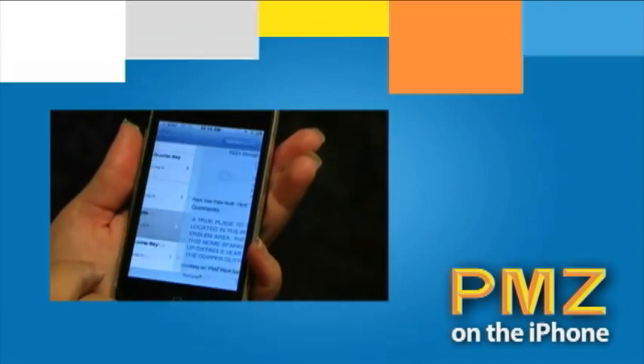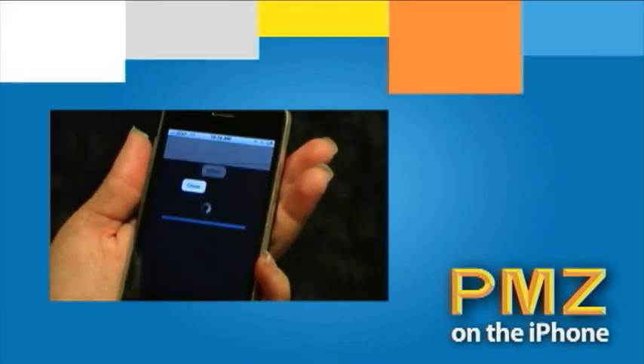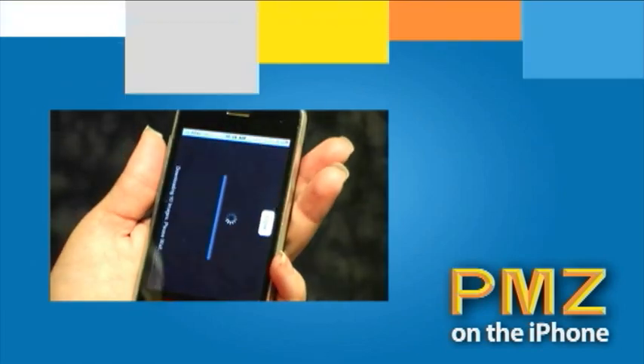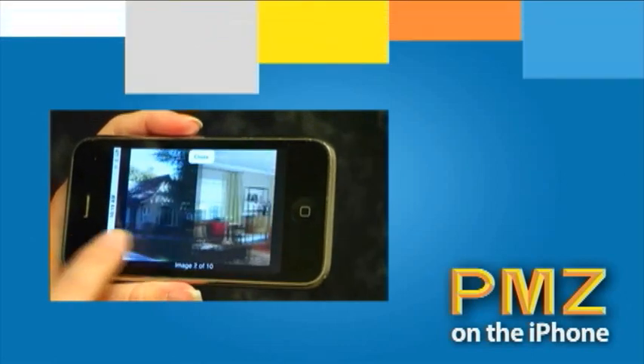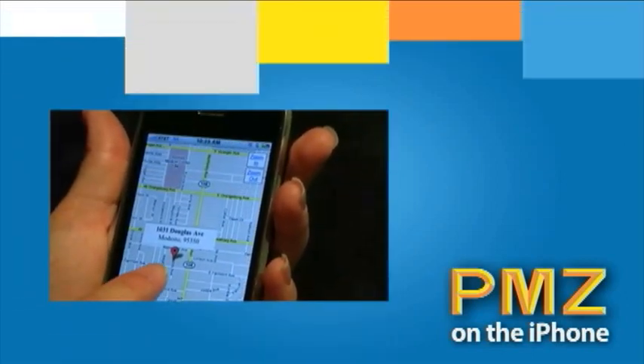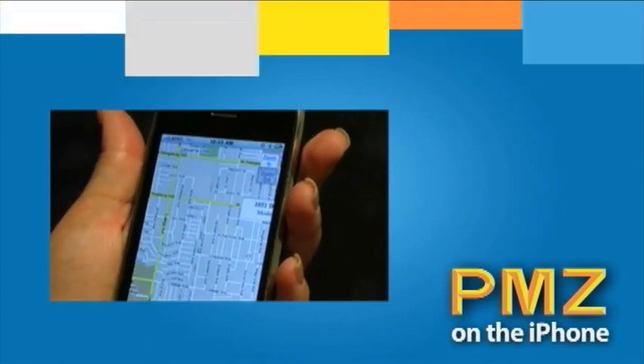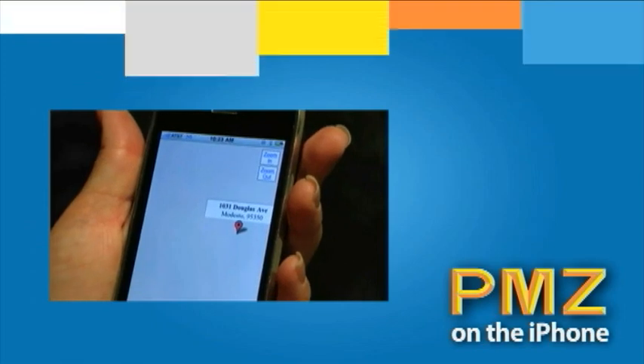Once you find the home you love, simply click on that listing. From there, you can view photos and general information on that property. You can also map the property with our simple map function. Plus, the advanced map feature allows you to zoom in and out to find cross streets and quick routes.